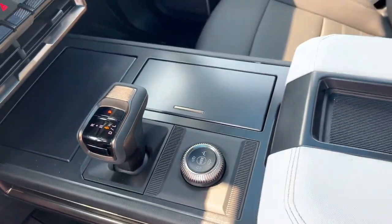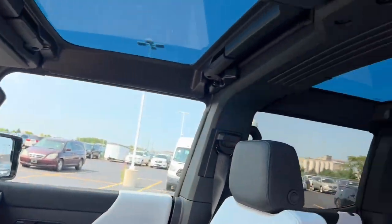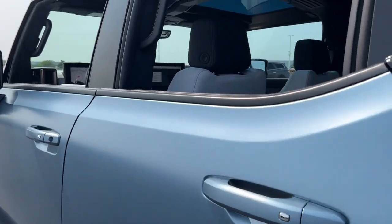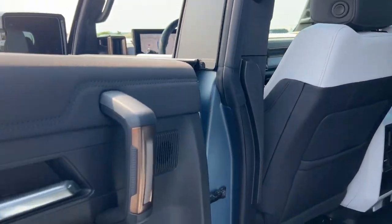All-electric efficiency meets uber-capable utility in this unrivaled Hummer EV pickup. See for yourself when you take it out for a test drive. Our professional staff looks forward to giving you excellent service.